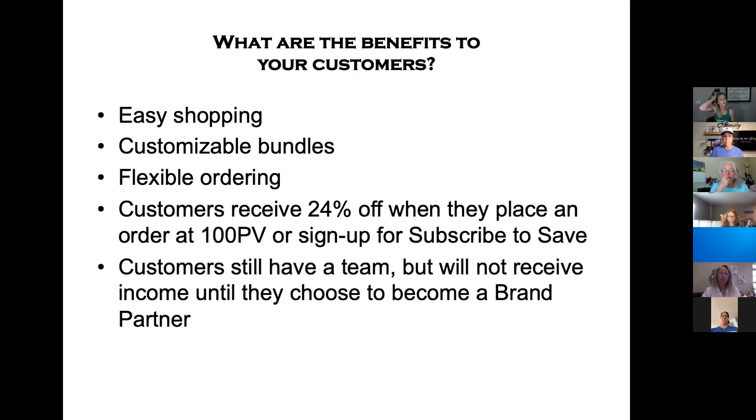With the customizable bundles, there's going to be a website — the My YL website, I think that's what it's called — where you can literally create a happy hormones kit, a new baby kit, a weight shedding kit, or an energy kit. You just piece together whatever you want and make sure it's at least 100 PV so that they get the 24% off. Then it'll create a link for you that you can literally just send to them. When they go to that link, it's going to fill everything in for them and they can just order those products. It's so simple.